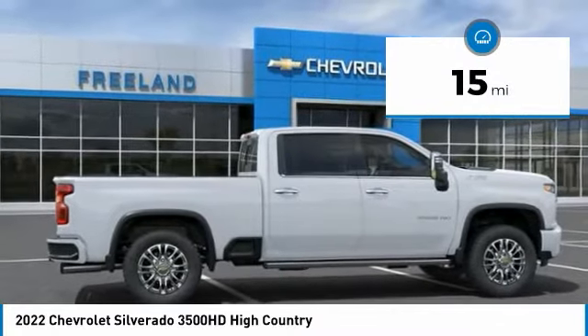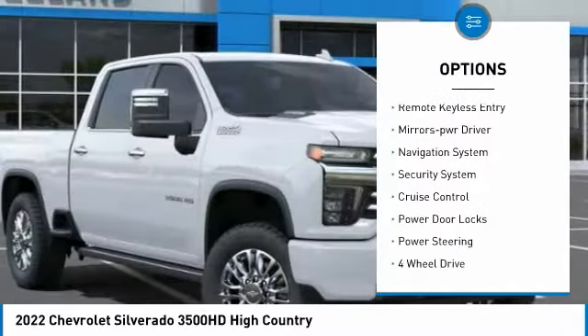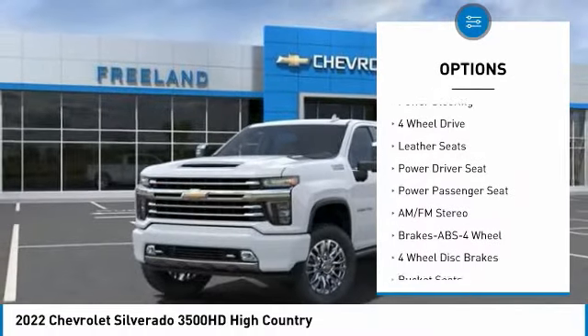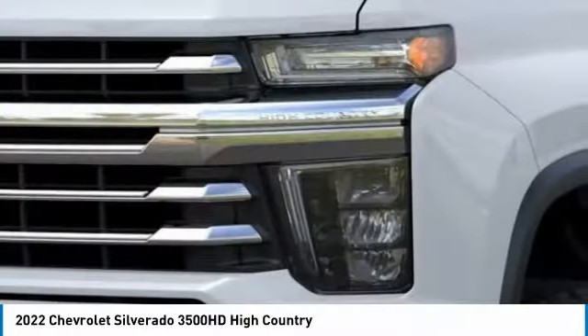Here are some of this vehicle's great options: running boards, heated side mirrors, daytime running lights, remote keyless entry, mirror memory, navigation system, security system, cruise control, power door locks, and power steering.